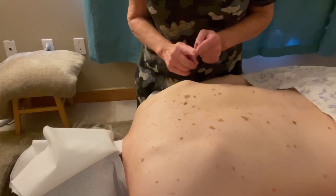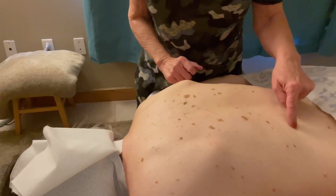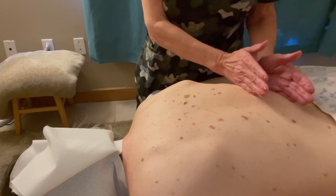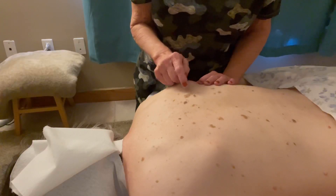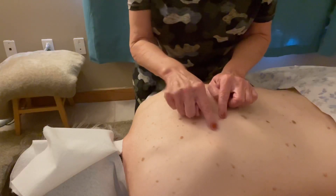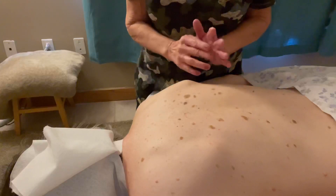We're going to start with A for asymmetrical. She has a perfectly round mole right here, and if you were to cut it in half, both sides will look the same — that's symmetrical. You're looking for asymmetrical — something like this one here where, if you were to cut it in half, both sides are a little bit different. This one here also — both sides might look different if I cut it in half. So those are things to look for.